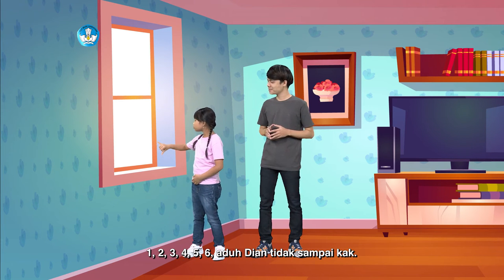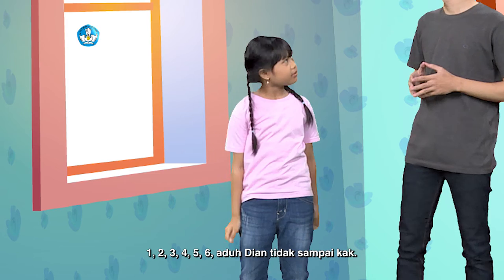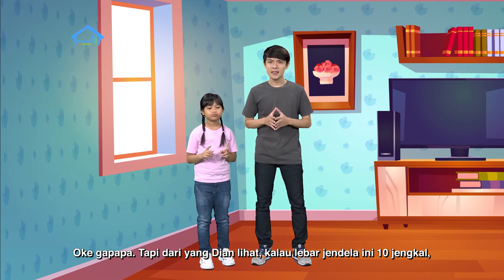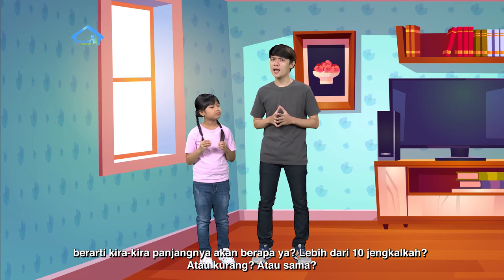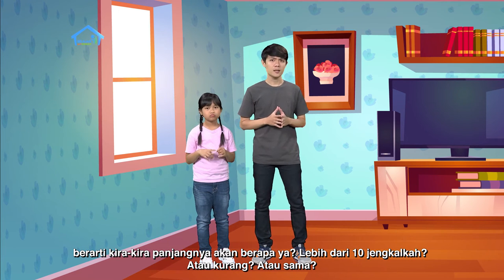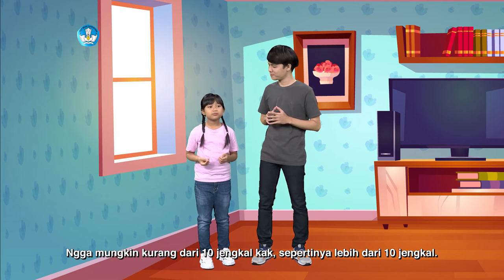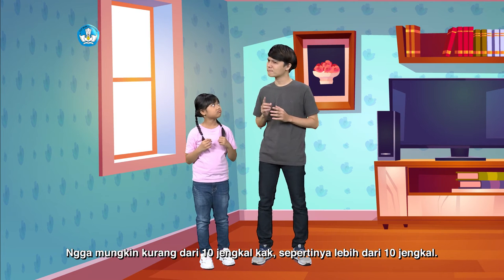Satu, dua, tiga, empat, lima, enam. Aduh, Dian gak nyampe kak. Tapi, dari yang Dian lihat, kalau lebar jendela ini sepuluh jengkal, berarti kira-kira panjangnya berapa ya? Lebih dari sepuluh jengkal? Kurang? Atau sama? Gak mungkin kurang dari sepuluh jengkal kak. Sepertinya lebih dari sepuluh jengkal. Kira-kira lima belas jengkal.